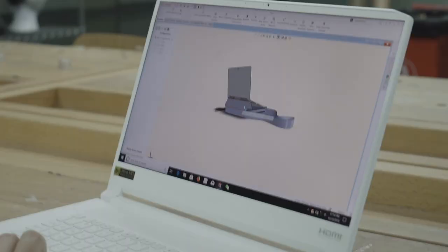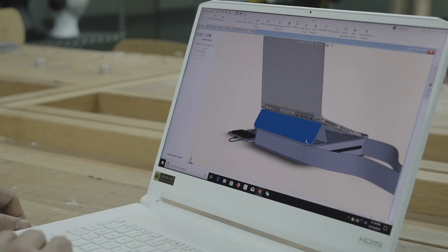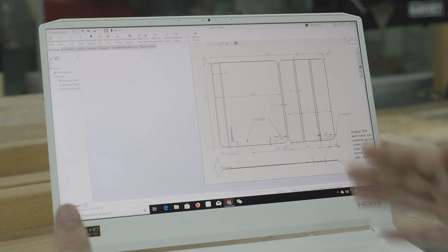Then comes the 3D. The software I use for 3D modeling is SOLIDWORKS, SOLIDWORKS in combination with KEYSHOT.